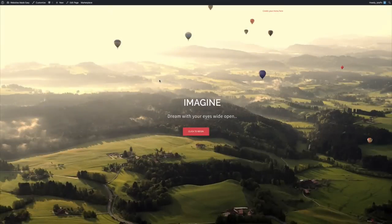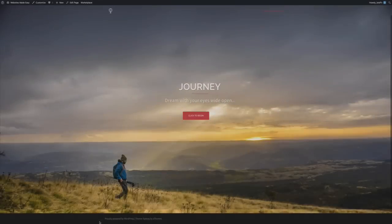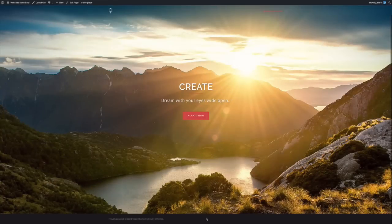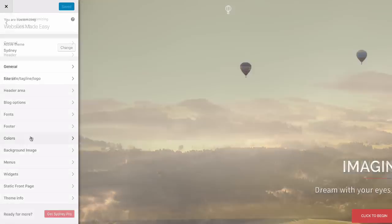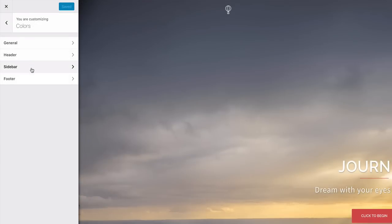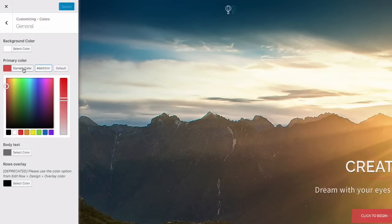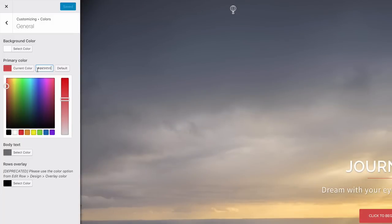Time for the next plugin — head to Plugins > Add New and search for 'SiteOrigin Widgets Bundle.' Install and activate it. Widgets are independent sections of content placed in widgetized areas — this will allow us to add social media platforms and Google Maps. Next plugin: head to Plugins > Add New and search for 'WP Super Cache.' Install and activate it. Without getting too technical, this speeds up your entire website — search engines like Google look at load time as a criterion for a viable source of info. We're going to keep this plugin disabled until we're done building the site, so you're seeing your changes in real time.